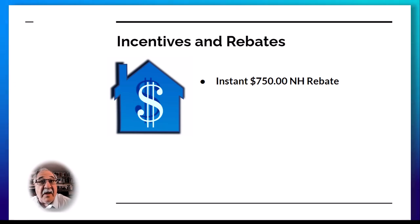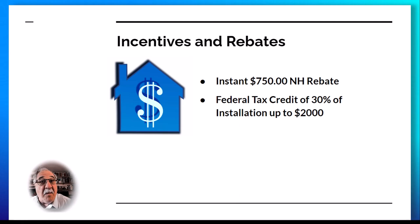Additionally, as part of the federal energy efficient home improvement credit, there's a tax credit of up to 30% of the installation cost, up to $2,000.